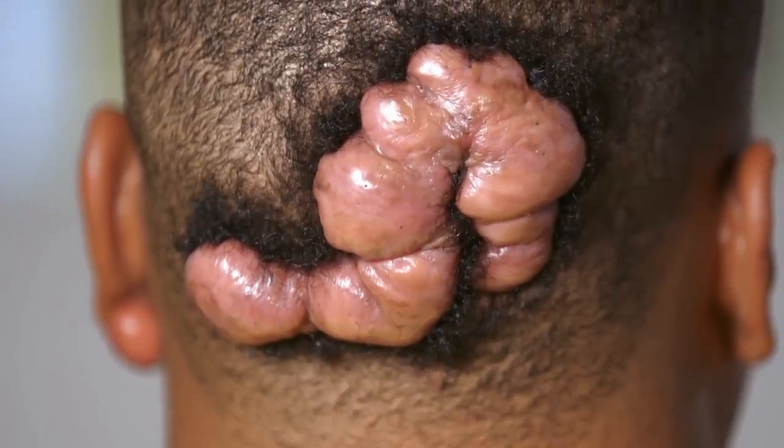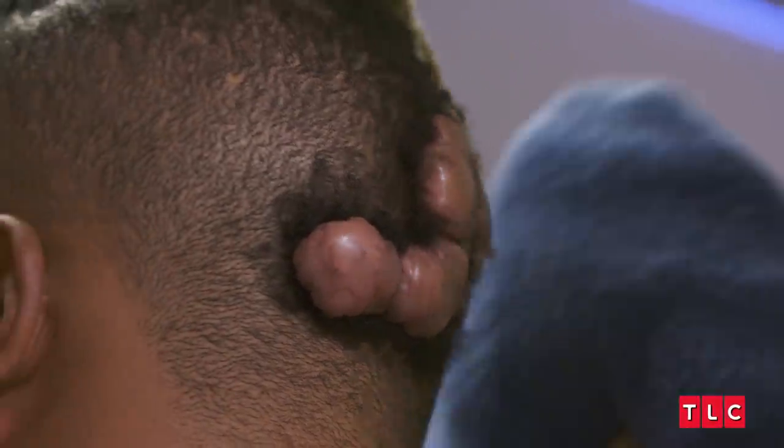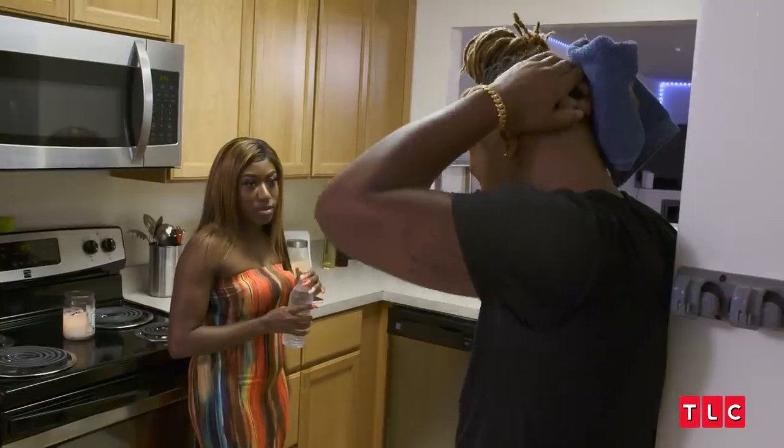The keloid that I have on my head is like an S shape. I just feel like pain throughout the day. Every time it got removed, it just kept going. How many times have you had it removed? Three.